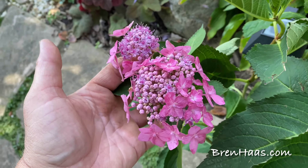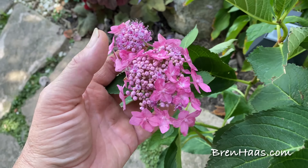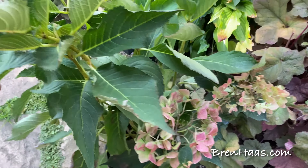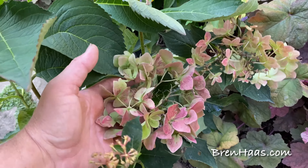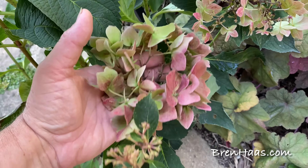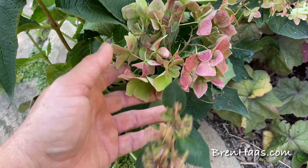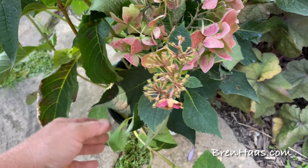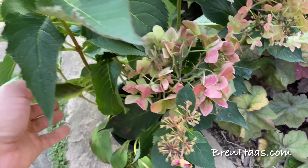As you can tell, right here is a somewhat recent bloom, and on the same shrub here's another one that bloomed a month before. It's autumn, so I'm not sure what's going on with this, but this is the Let's Dance Can Do.